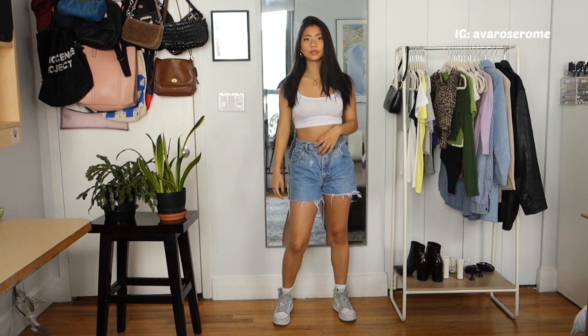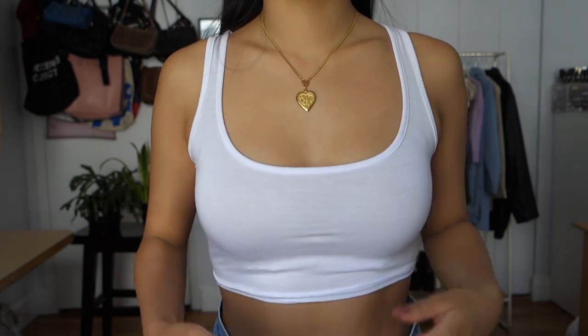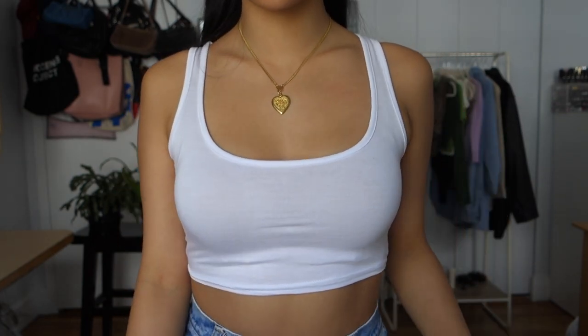For my first outfit, we're going to start with the basics. This is a super simple white cropped tank top from Pretty Little Thing, size 4. It's form-fitting and flattering but not too tight, and it pairs really well with the sneakers.